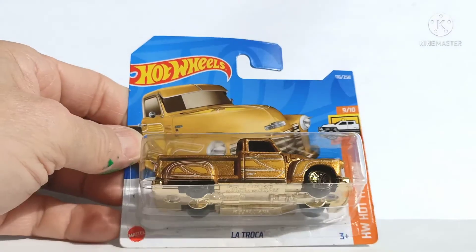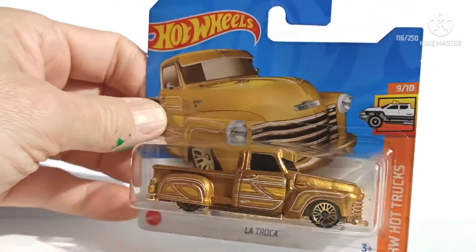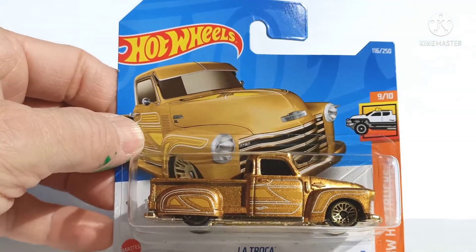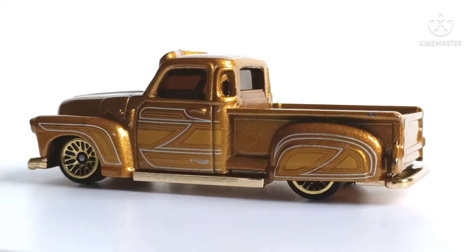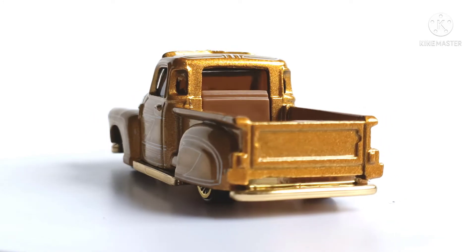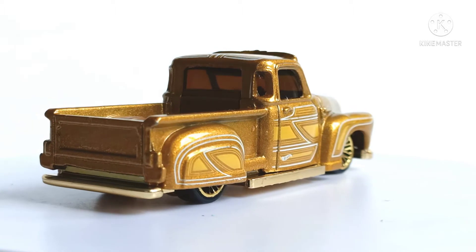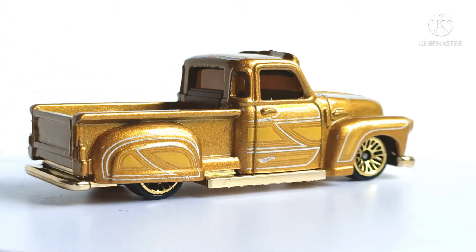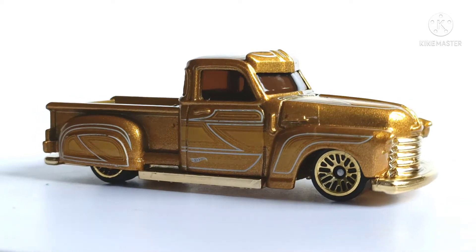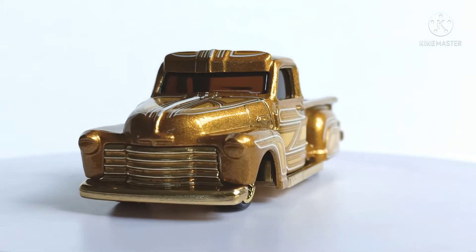I do like La Troca. It's just such a cool casting — based on a Chevy pickup truck and finished in gold. What a fantastic, super cool casting, and a sizeable one at that. I absolutely love this. Again, gold wheels — I don't know, not sure about it. I'm not keen on that lattice design; I don't think it's realistic.